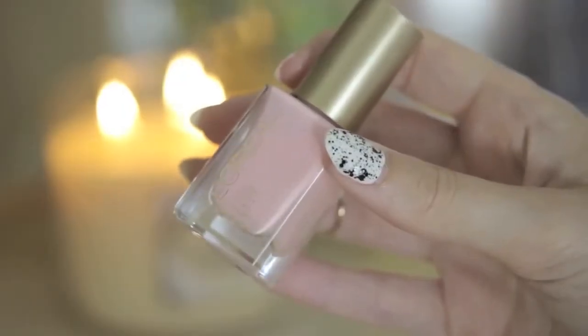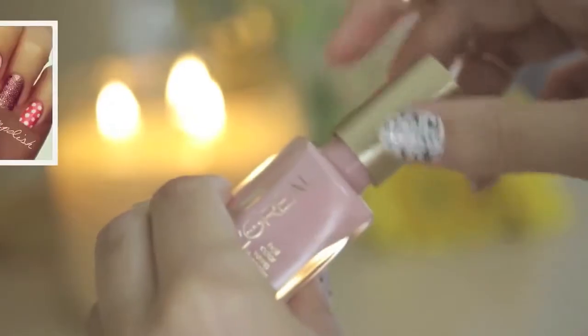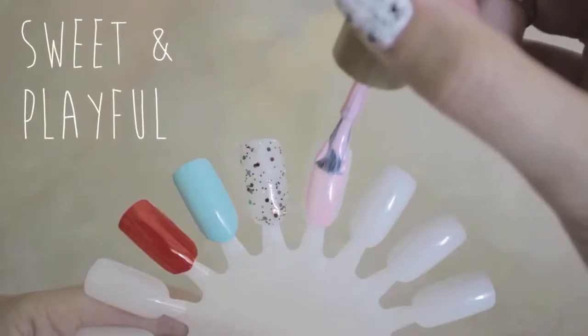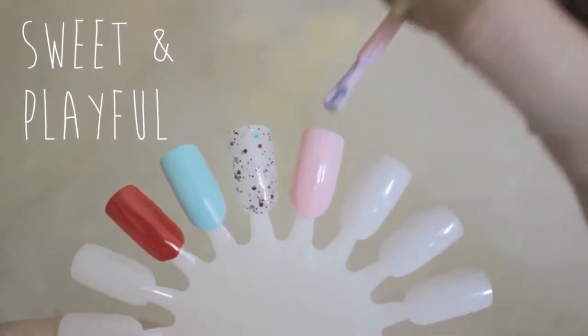The next polish that I've been loving is this baby pink polish from L'Oreal in the shade The Palace Life. This is one of the polishes I used to create last week's pretty and pink nail art design, which by the way, you guys have done amazing recreations of. This color is so pretty and girly and requires only two coats to get the color solid.